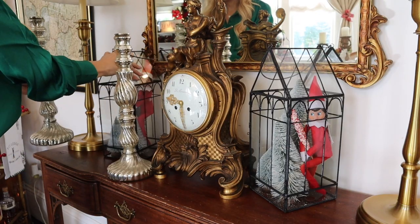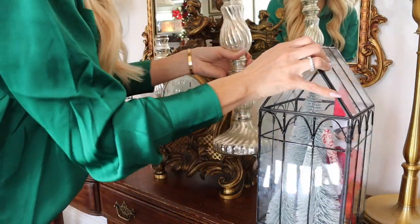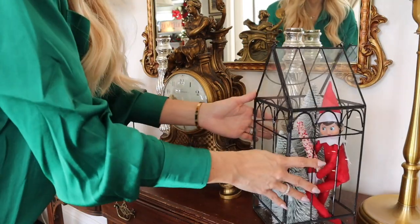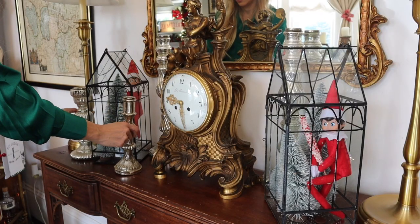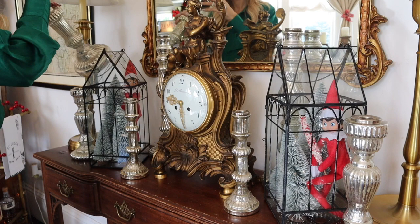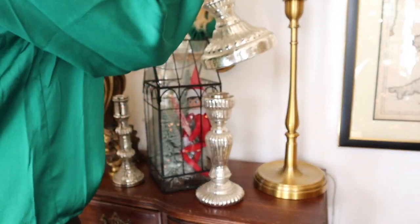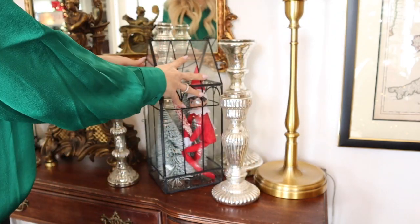Over here I'm going to add some more mercury glass, and I think I'm going to put these pillar candles here. These are really heavy, so I know the kids can't accidentally knock them over. Our naughty elves snuck into these little atriums — they are so silly, I love these! Do you guys use these elves at your house? If you do, definitely tell me in the comments down below what to do with them each night, because I am not that creative when it comes to these things, but my kids absolutely love them.